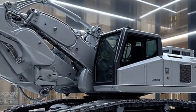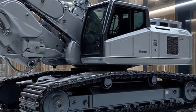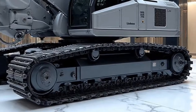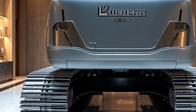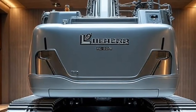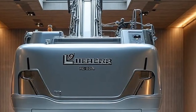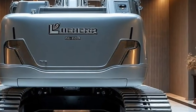The name itself carries weight. Liebherr is a brand synonymous with German precision, durability, and technological leadership in heavy machinery. And when you add the suffix Litronic Real Road 2026, you know this isn't just another release. This is a machine designed for a new era where roads aren't just built — they are built smarter, faster, greener, and with more adaptability than ever before.